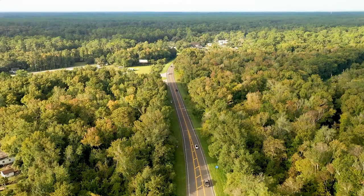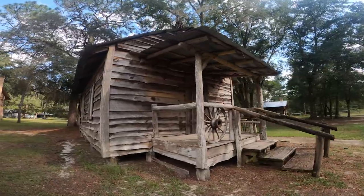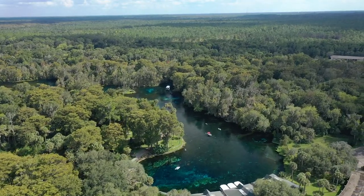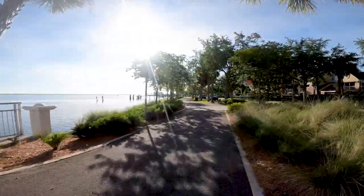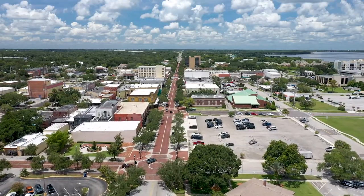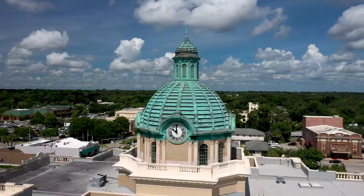Our byway is very unique. First of all, 90% of our byway is on public lands. There's a lot of preservation and conservation going on with all those lands. For example, we have 14 communities that we represent, and it's hard to connect 14 communities. But the byway runs through it — just like a river running through somewhere — and really gives the area its personality.